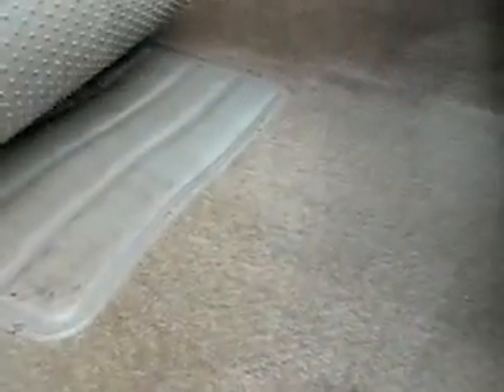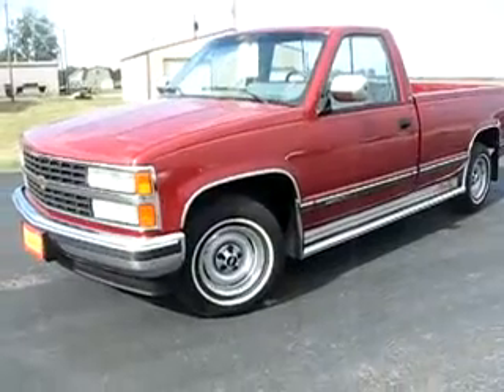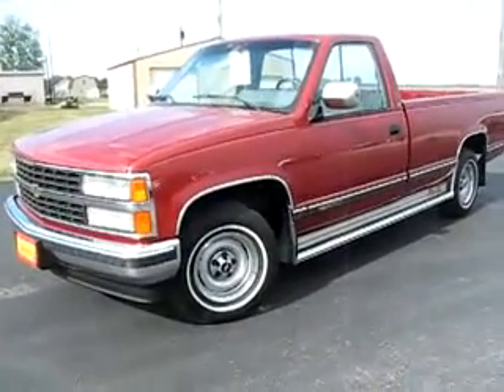Got to come see this truck. Nice radio too — very, very clean all over. Almost clean enough to eat on. 419cars.com, Integrity Auto Mall, Defiance, Ohio.